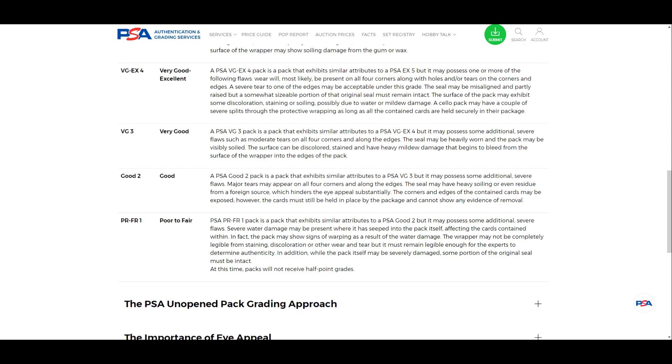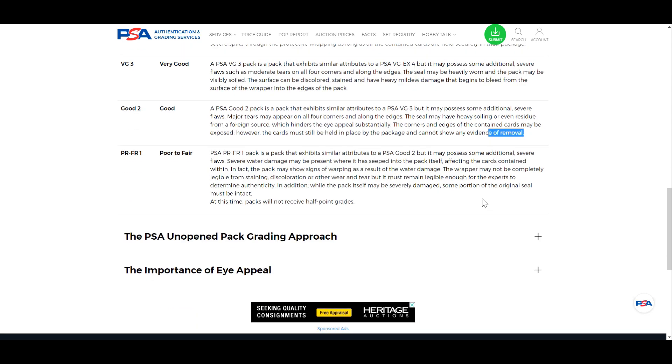At PSA 2, the pack has degraded to where heavy soiling and residue from foreign sources will hinder eye appeal substantially — you probably don't even want to touch it. Additionally, corners and edges of the contained cards may be exposed, but the cards must still be held in the package and can't show any evidence of removal. The pack could be exposing cards, but you can't have reached the point where it's effectively open — some sort of seal still has to be maintained.